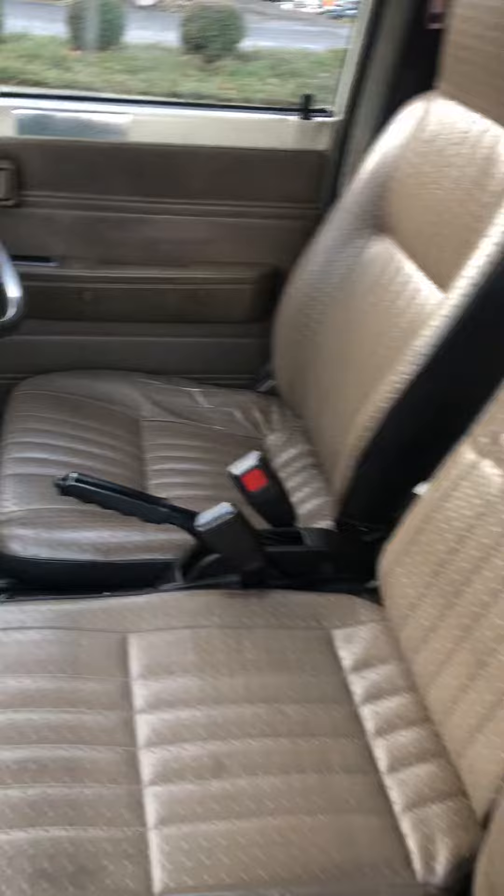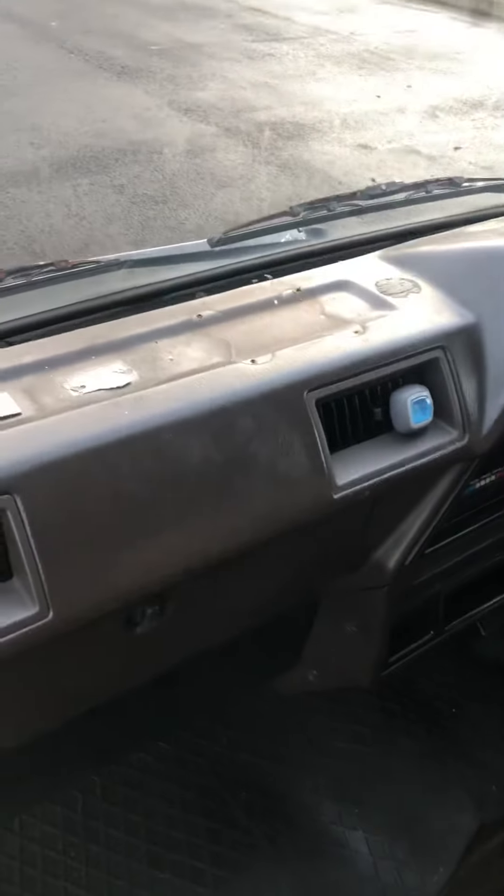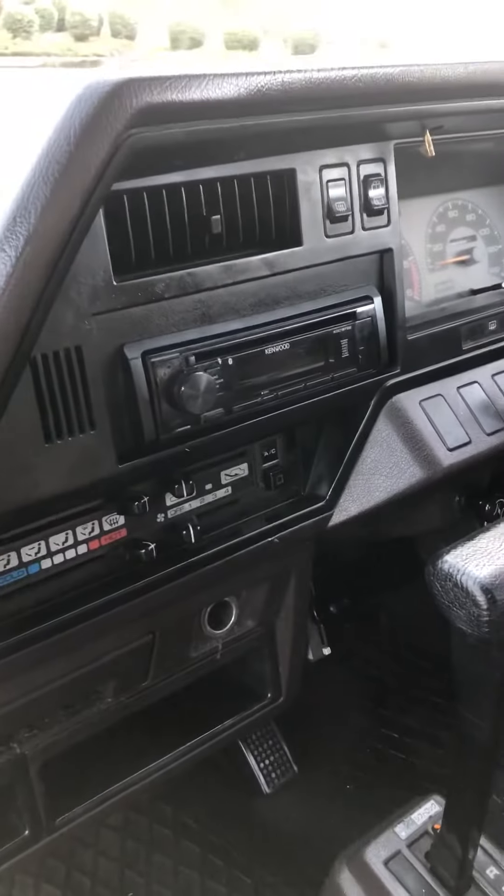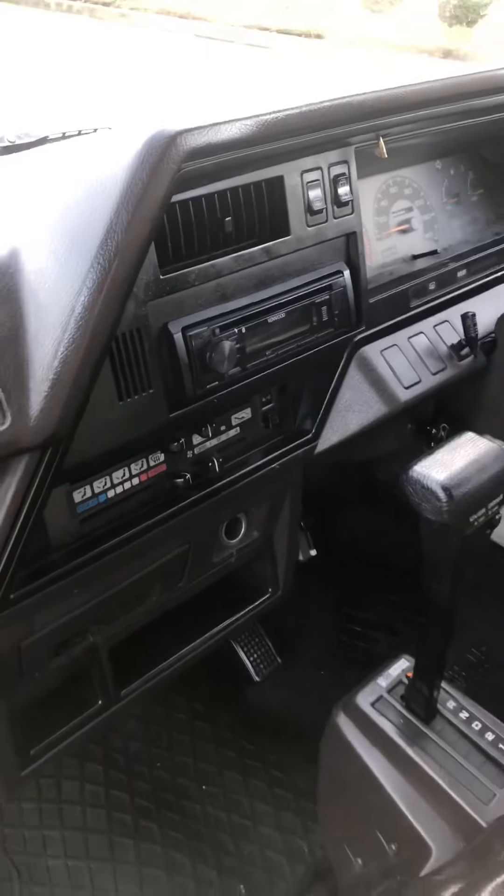Seats are in nice shape. The dash has a few screw holes from past Japanese electronics. We just had a brand new Kenwood Bluetooth radio installed with new speakers in there, so you've got tunes when you're going out camping.